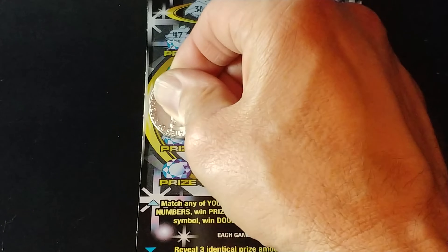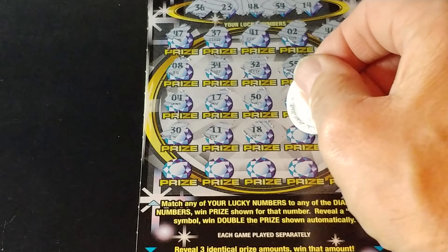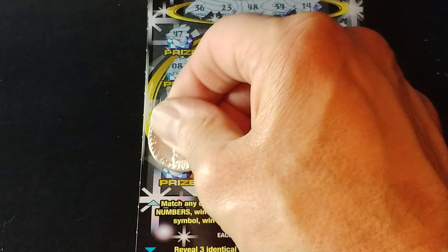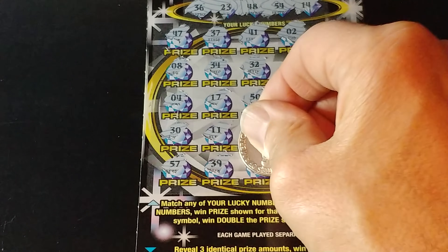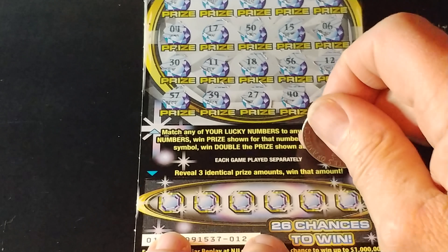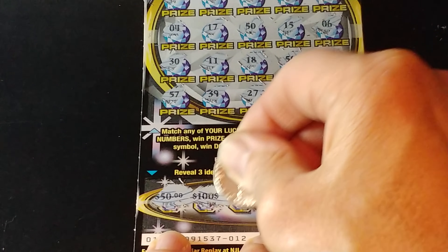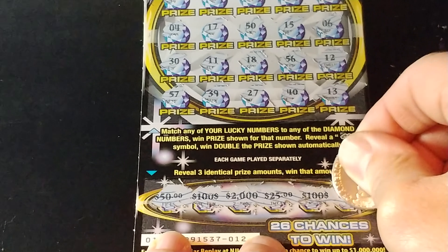Two more rows. 30, 11, 18, 56, and a 12. Last row: 57, 39, 27, 40, and 13. So nothing but a bunch of one-offs. Let's see if we can match three down at the bottom here. We have 50, 100, 2,000, 25, 100, and 25. So nothing on the Dazzling Diamond Spectacular.